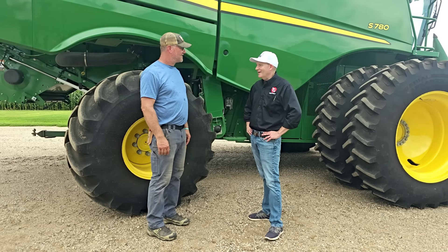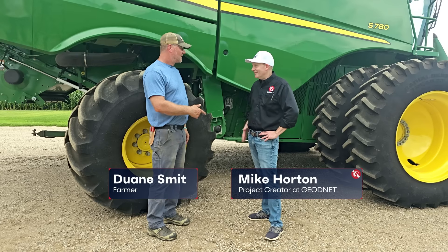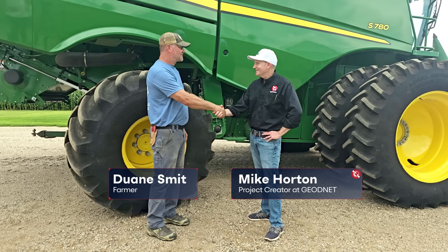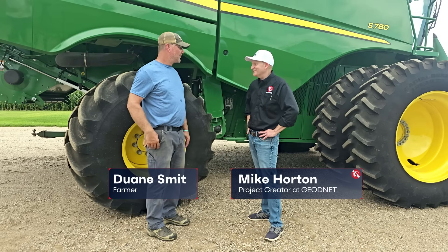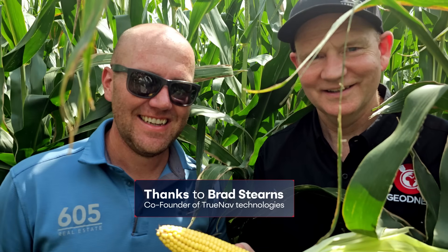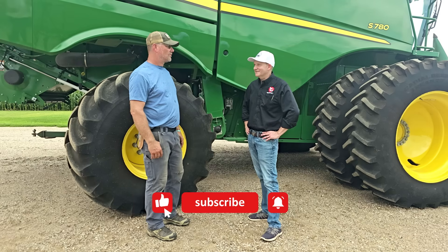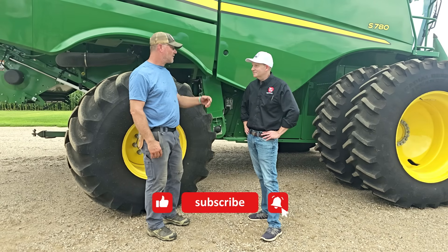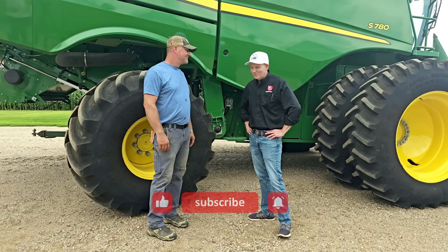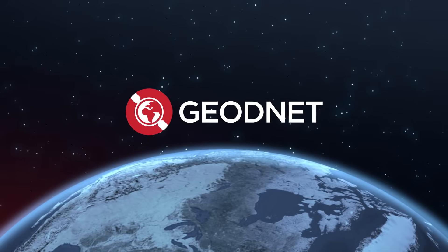Thanks so much for talking to us about how all this technology is working for you. It's been amazing to get all the demos. Thank you for getting us a good signal out here — we'll make sure we keep it up. It's been great meeting through Brad, and you've been able to use and experience that signal in your operations. Welcome back to the farm anytime — we'll be back for harvest. GeoNet, mind the sky.